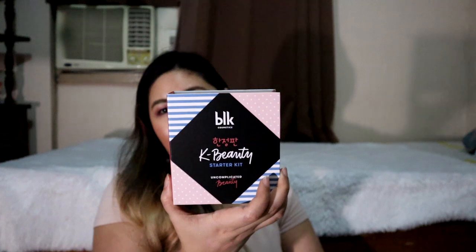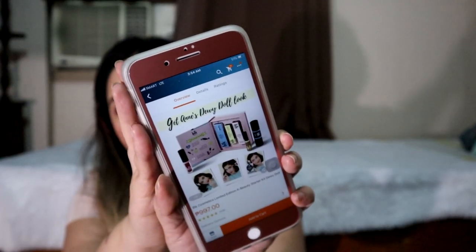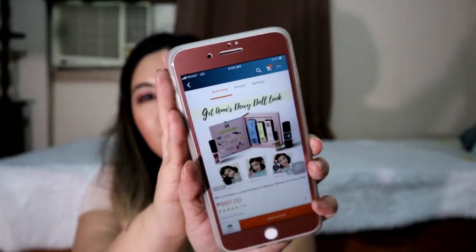It's 997 pesos with free shipping. Let's open this one. So there are three products inside. Here it is on Lazada, but they also have their own site — all the details will be in the description box below. On their site you choose your own products, but since I ordered from Lazada, the products inside were pre-selected. So my basis for choosing this one was the shade of the BB and CC Cream Stick inside, which is in ivory beige.